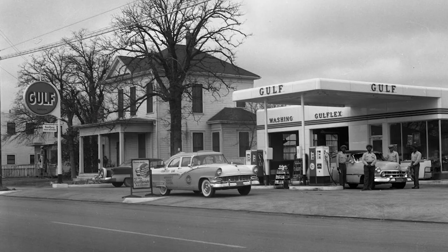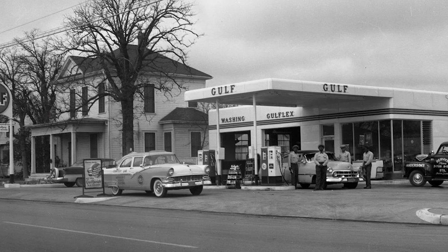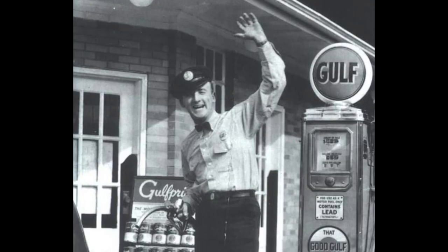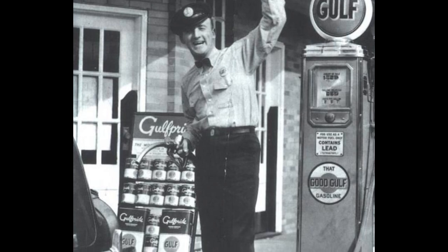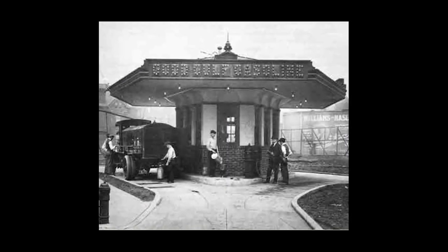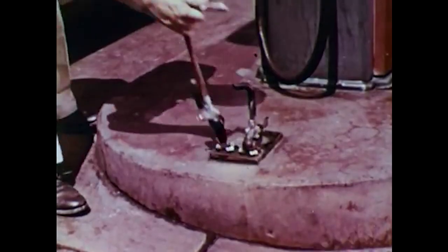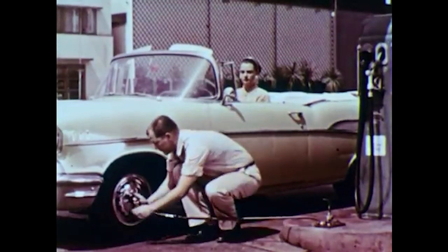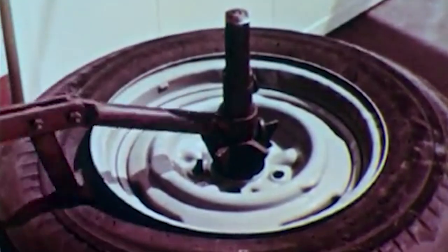Others believe that the Gulf Refining Company opened America's first true drive-in service station in downtown Pittsburgh, Pennsylvania in 1913. Unlike simple curbside gasoline filling stations, an architect purposefully designed the pagoda-style brick facility. In addition to fuel, the station offered free air for filling tires, tire and tube installation, water, and more.